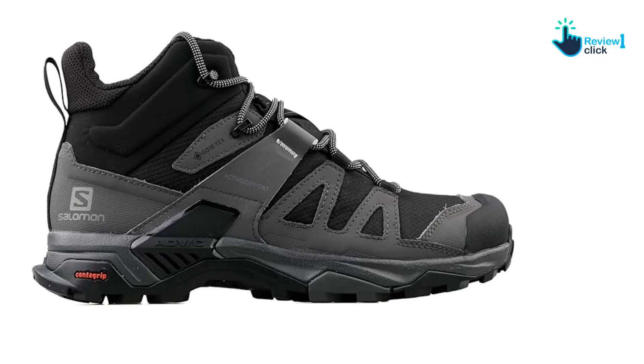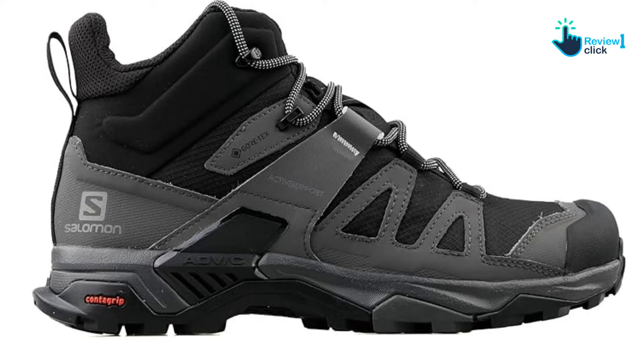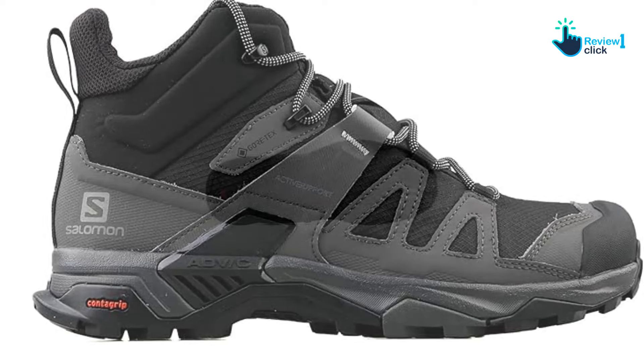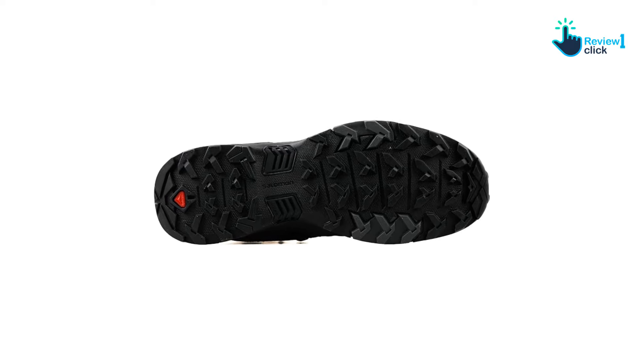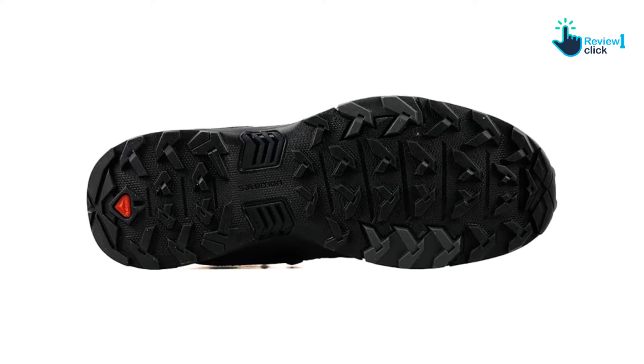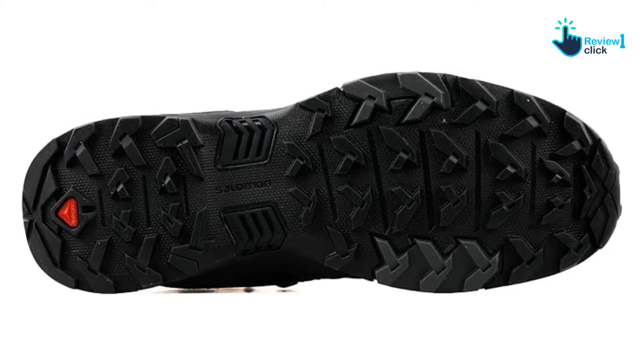It's the top-selling men's boot at REI and won an Outdoor Gear Lab Editor's Choice. The 2023 model is just as lightweight as previous years with an updated style. In our own testing, we found these lightweight summer hiking boots to have exceptional traction, good breathability, and feel comfortable right out of the box without a break-in period.